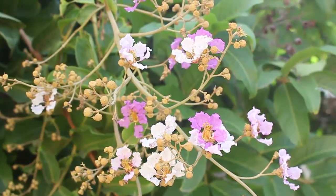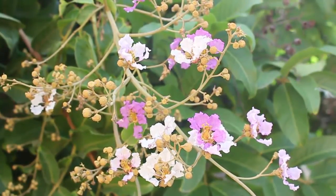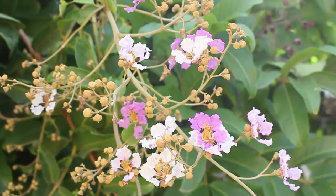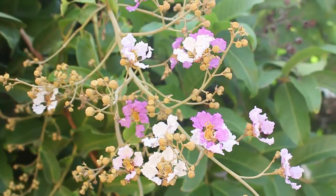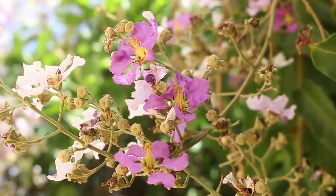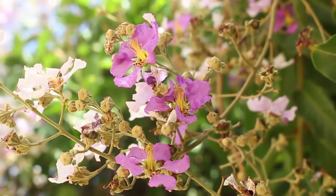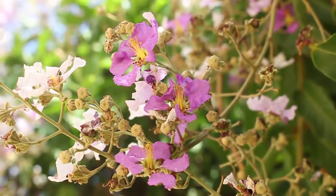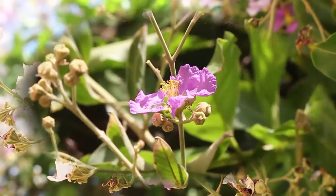The tree exudes a resin. The wood is tough and very good for underwater purposes, but should not be used for underground use. The wood is often used for making canoes, boats, carts, and buildings. In Hindi, the tree is called Jarul.